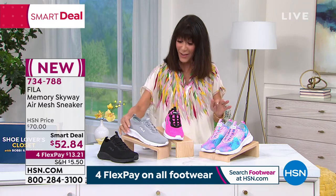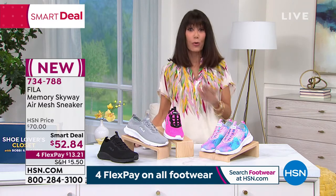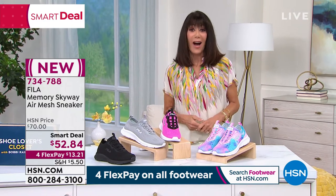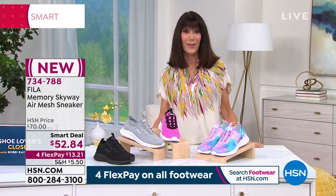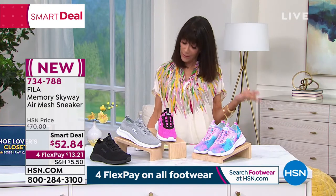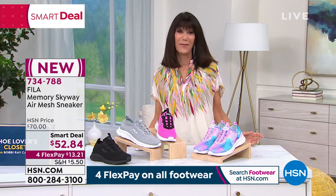Really an amazing value that you will live in. Great price for Fila, and on FlexPay today. Everything in our Step Up Your Look event is on FlexPay. If you have the HSN card, you have the extra FlexPay payment on it, and that is $10.57.